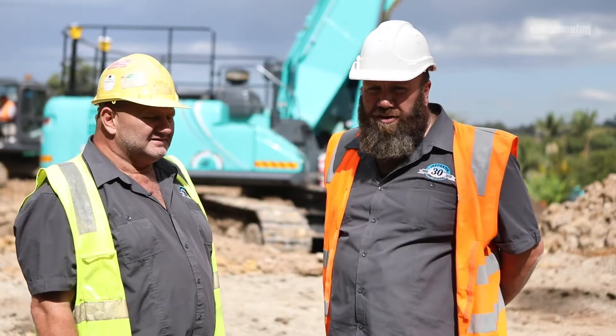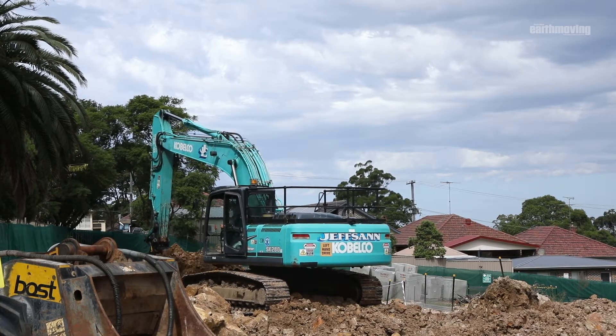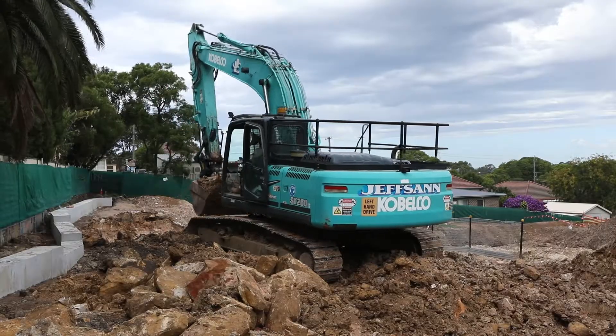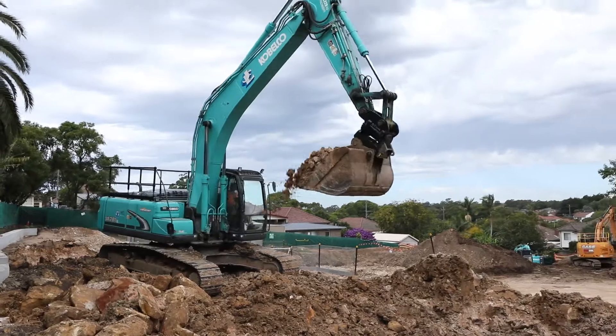G'day, as Laurie said, I'm Luke. I've been involved in Jeffsand for 22 years. The company's been going for 30 years. We run a fleet of 13 Mack truck and dog tippers. The Kobelco excavators are another good item of plant we have — very happy with the production and reliability out of the machines.